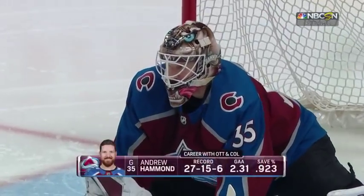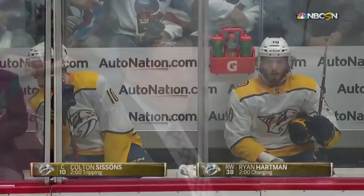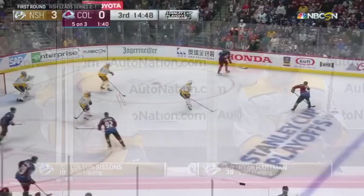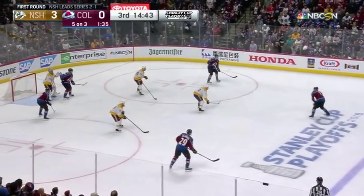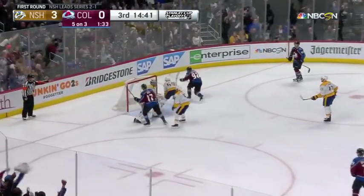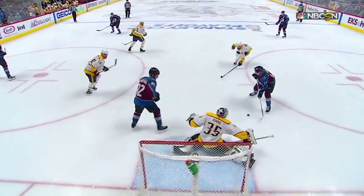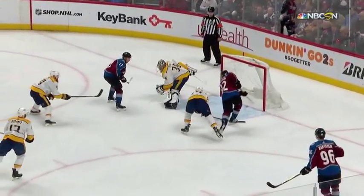Andrew Hammond has replaced Jonathan Bernier. Two penalties coming up against Nashville — Colorado had a 24-second five-on-three earlier and could not score. Barry with the puck, now Mikko Rantanen, back out to Tyson Barry. Barry towards the net — they score! Landeskog, set up by Jost. Simi finds Jost, and then good patience by the youngster to find Landeskog on the back door. No chance for Rinne.